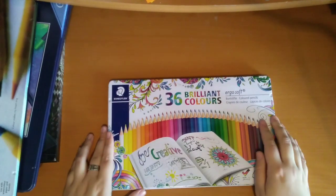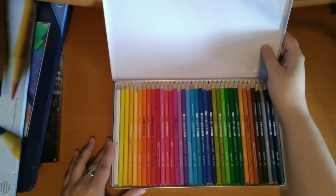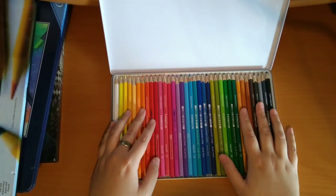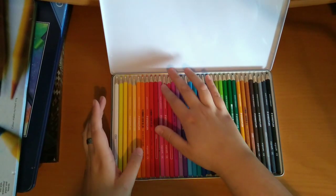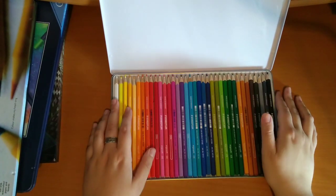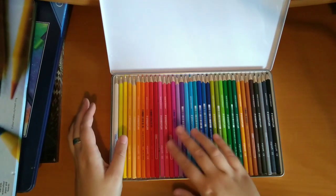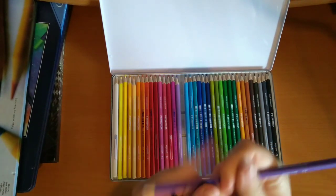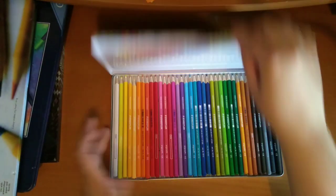And then I have the 36 Staedtler Ergosoft pencils. I'm sure like everyone, I was influenced by Johanna Basford herself for these. They are really nice pencils and for budget pencils the colours are nice. I need to definitely use these more as I've only used them a couple of times. And they're triangular, so they don't roll off the desk and they're easy to grip.